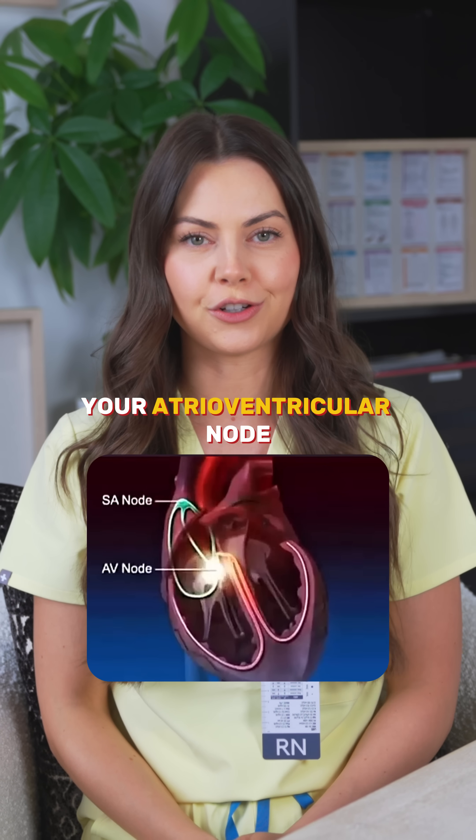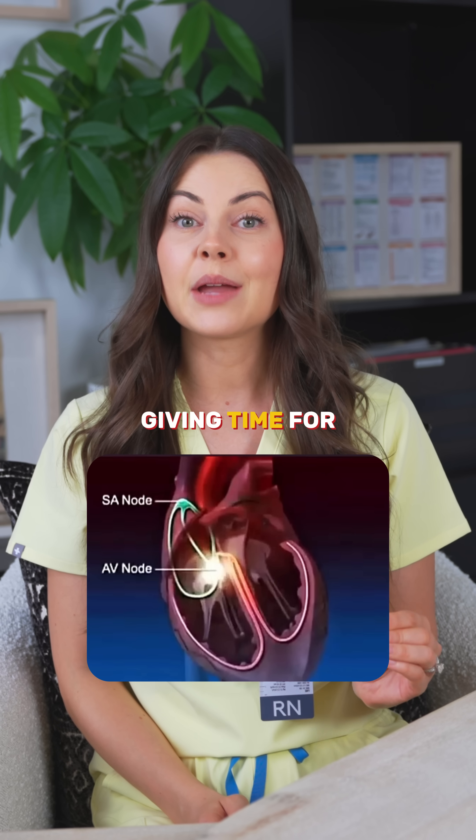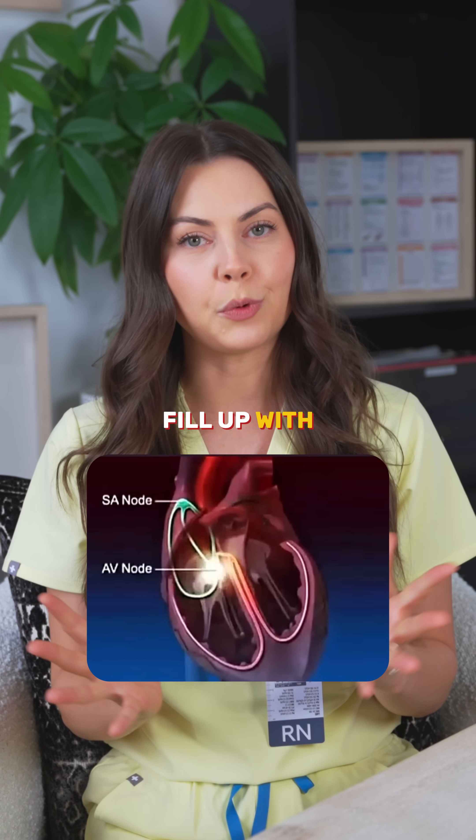Your atrioventricular node. This actually delays the impulse slightly, giving time for the ventricles to fill up with blood.